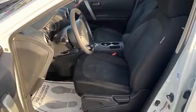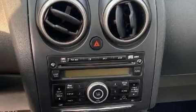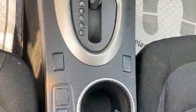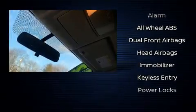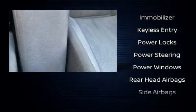Nissan prioritized safety and security by including head curtain airbags, traction control, brake assist, anti-whiplash front head restraints, ignition disabling, and four-wheel disc brakes with ABS. When road conditions become unpredictable, rely on all-wheel drive to maintain outstanding control.